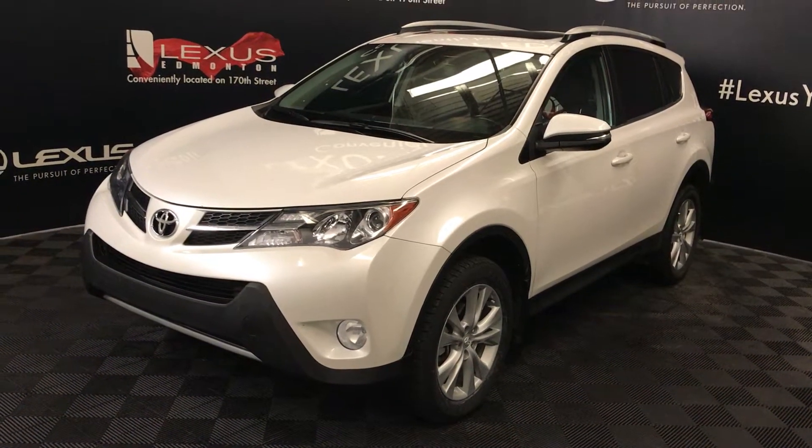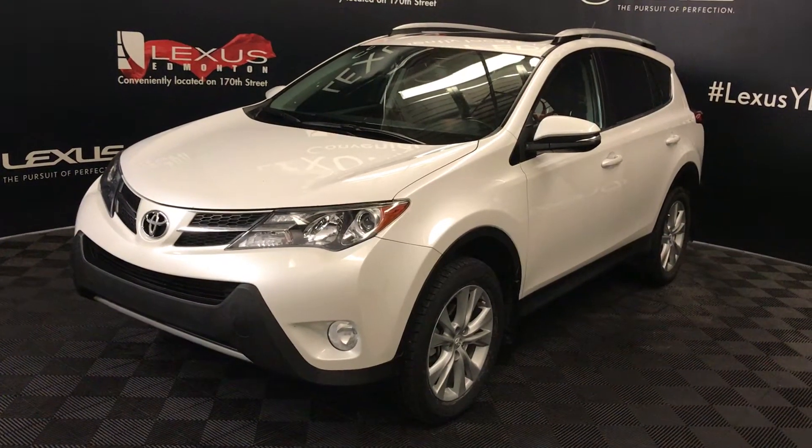Welcome to Lexus of Edmonton. We are located off 111th Avenue, 170th Street, Edmonton, Alberta.